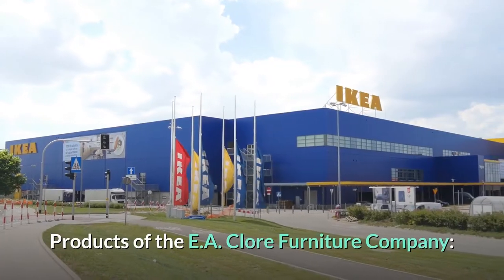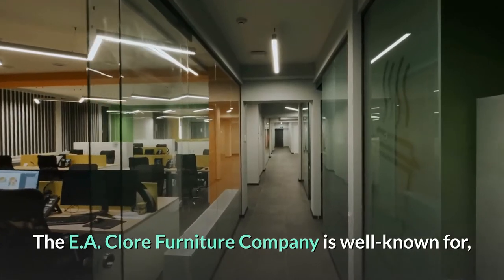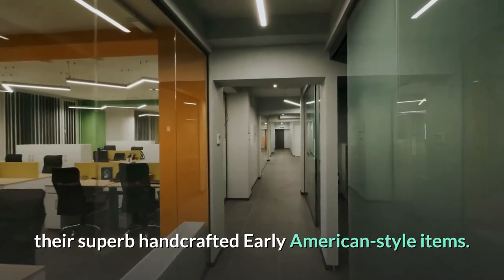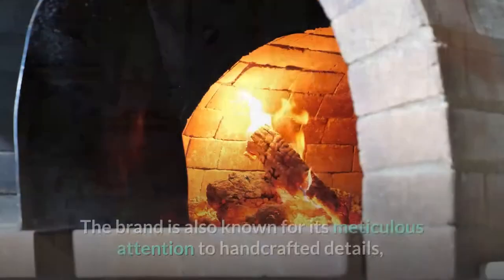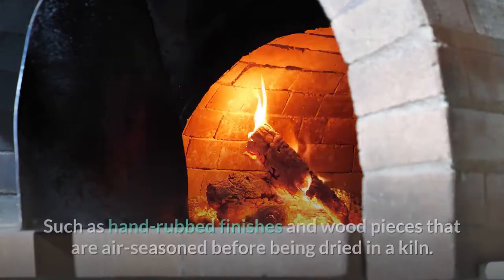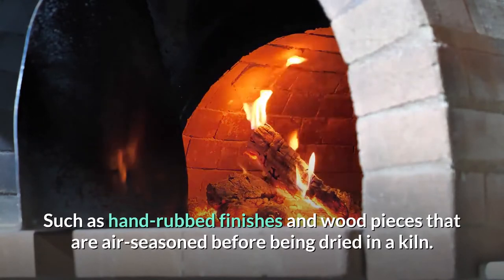Products of the EA Claw Furniture Company: the company is well known for their superb handcrafted early American-style items. These pieces are crafted of high-quality solid wood from domestic sources, such as cherry, walnut, and maple. The brand is also known for its meticulous attention to handcrafted details, such as hand-rubbed finishes and wood pieces that are air-seasoned before being dried in a kiln.